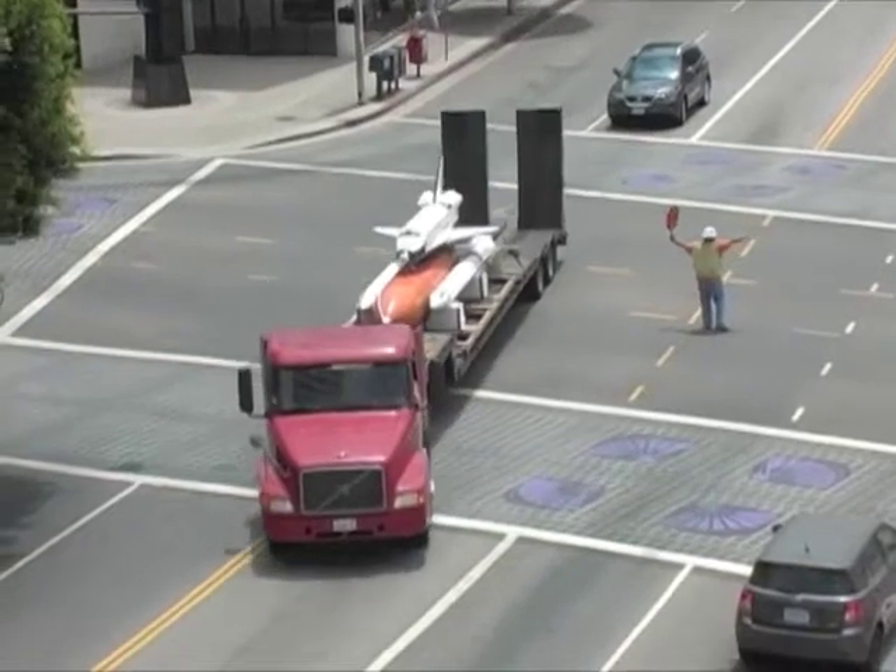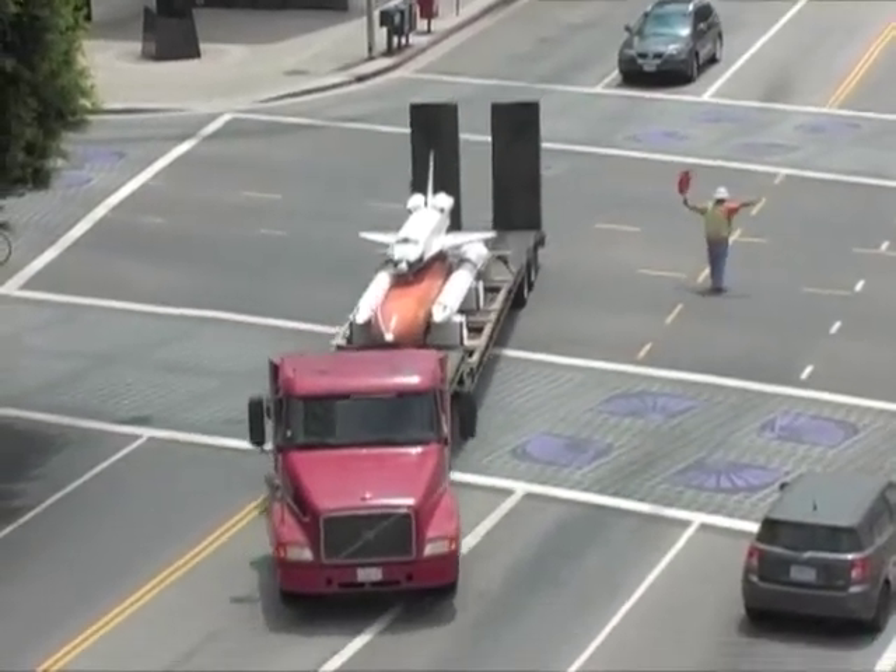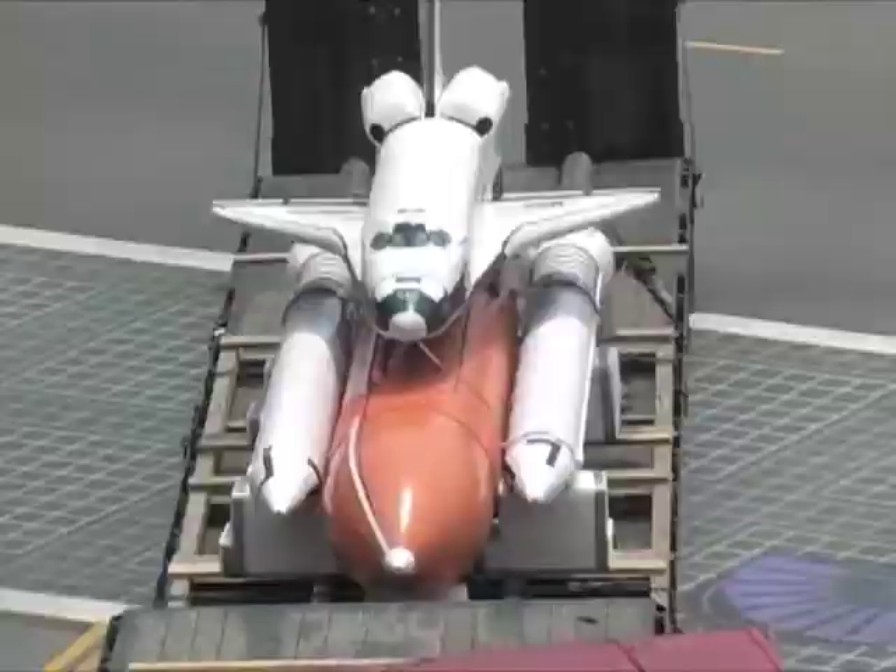The shuttle was overhauled at the scale model company in Hawthorne and arrived in Little Tokyo on a flatbed truck as a crowd gathered ahead of its arrival.